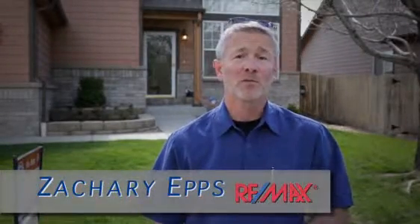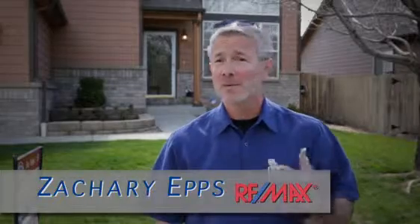Hi, I'm Zachary Upshur, Boulder Area Remax Professional, and host of the Boulder Real Estate and Neighborhood Guide. But I'm not in Boulder today. I'm actually out here in Thornton.